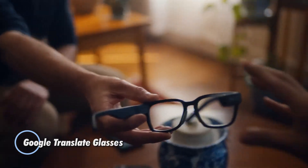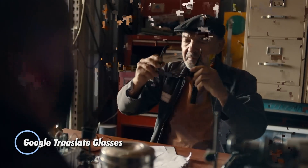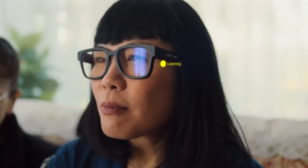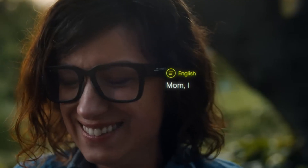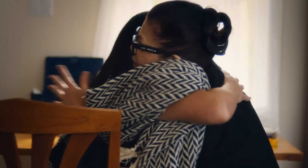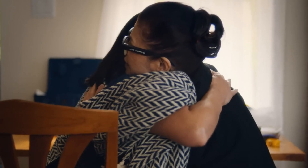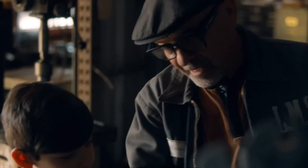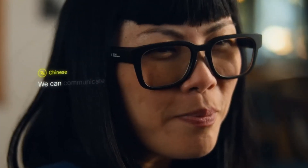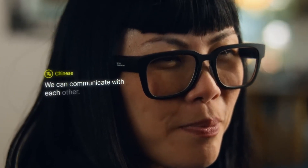Google Translate Glasses are an innovative wearable technology that aims to break language barriers by providing real-time translation directly through the user's field of vision. These smart glasses are equipped with advanced augmented reality technology, allowing users to see translated text superimposed over the original language in their environment. Using sophisticated machine learning and natural language processing algorithms, the glasses can translate spoken language as well as text from signs.